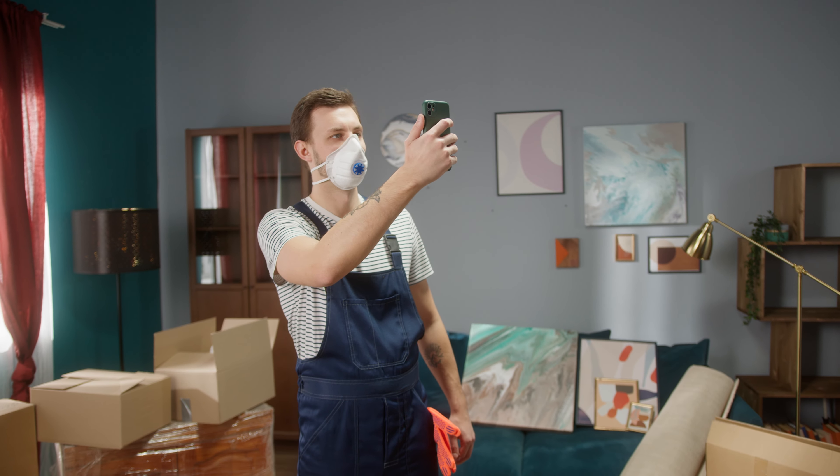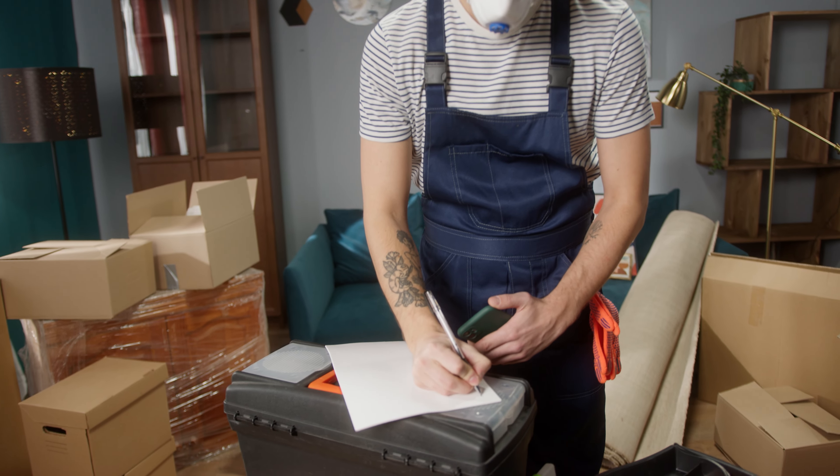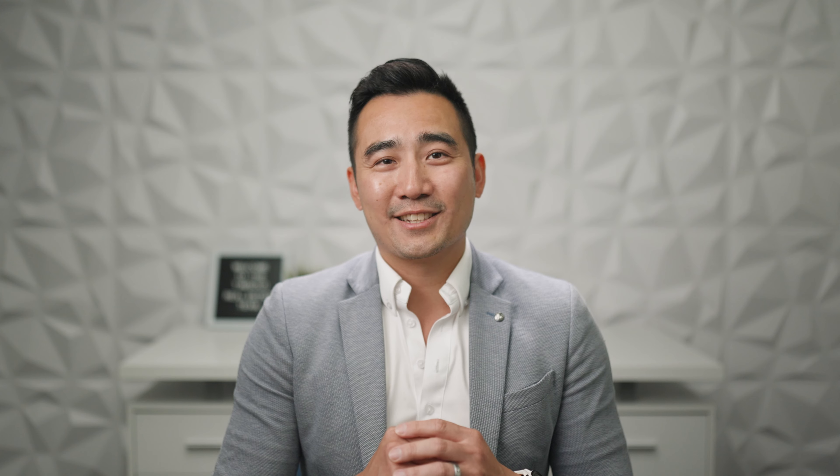Number six: conducting a home inspection. This step is essential to identifying any potential issues with the property. A professional inspector will thoroughly evaluate the home's condition, providing you with crucial information for making decisions.